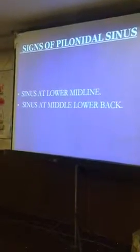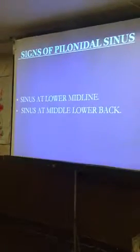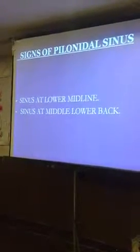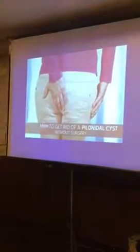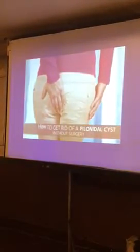On signs, when we examine this pylonidal sinus problem, usually there is a single or multiple sinus in the lower midline. So how do we get rid of this pylonidal cyst?